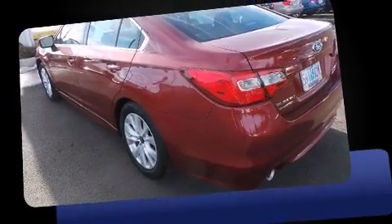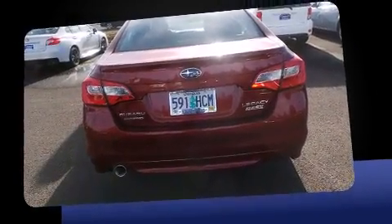Step into the 2015 Subaru Legacy. It features all-wheel drive versatility, an automatic transmission, and a 2.5-liter four-cylinder engine.